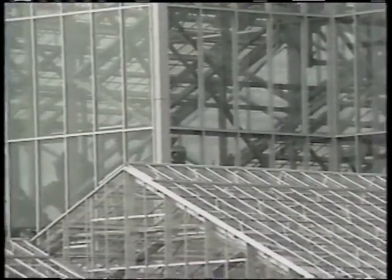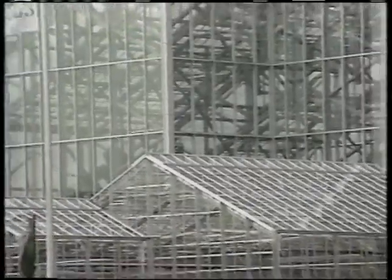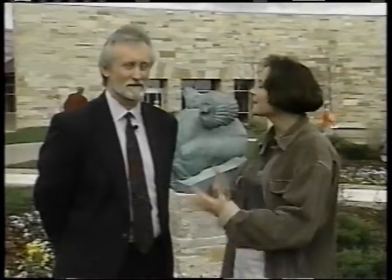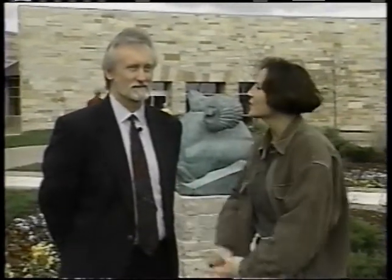We're here at Frederick Meyer Gardens, which is a sight to see. Even the architecture and the buildings are incredible. The conservatory is what catches your eye first — this glass building is 15,000 square feet and five stories high. This is Bill Cox, the architect of the Frederick Meyer Gardens. Tell me a little bit about the concept and why you chose things the way you did.